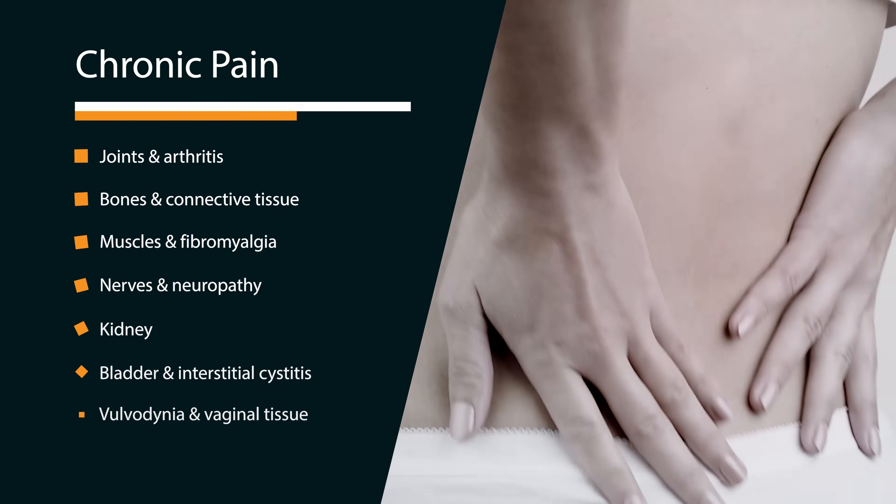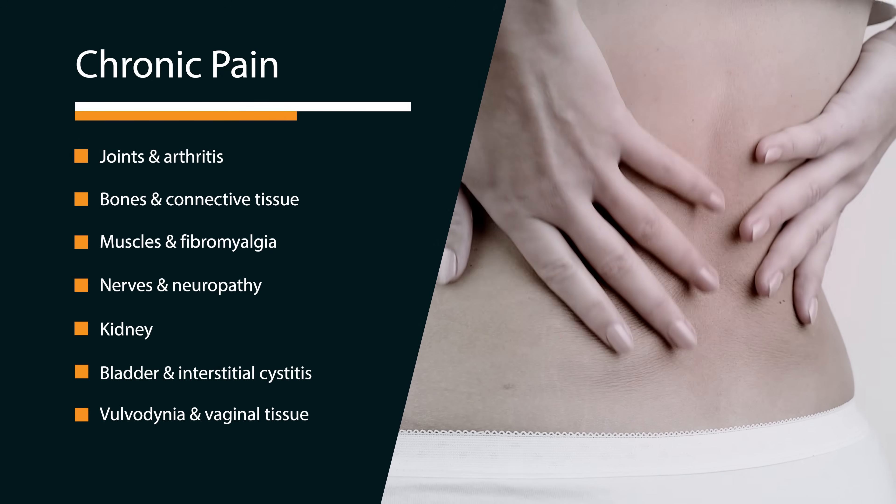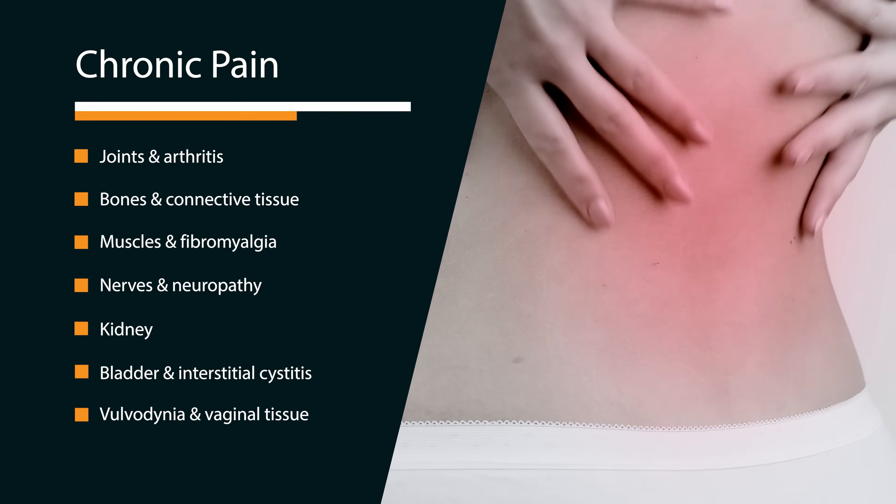First and foremost, it's going to be pain of any kind, which is mostly chronic but can also be cyclical, meaning that it comes and goes. The reason for this is really quite simple. Oxalate, like a shard of glass, can stick in the tissue, cause mechanical stress, mechanical irritation, and inflammation.